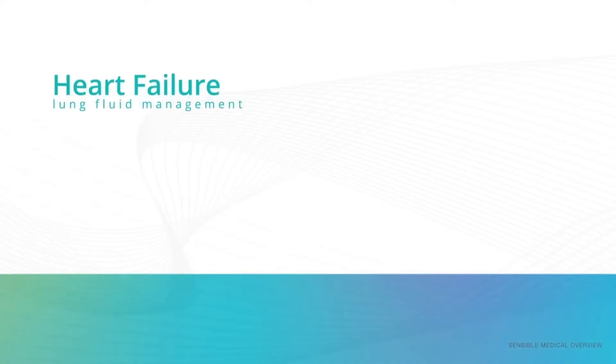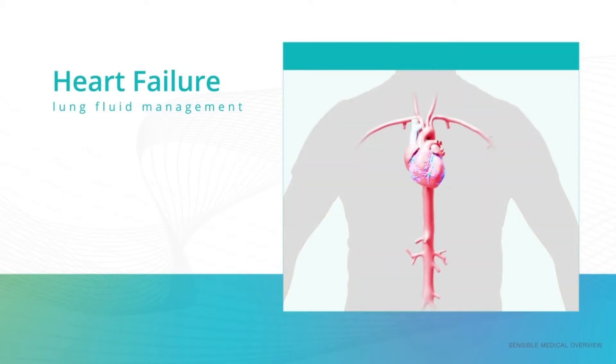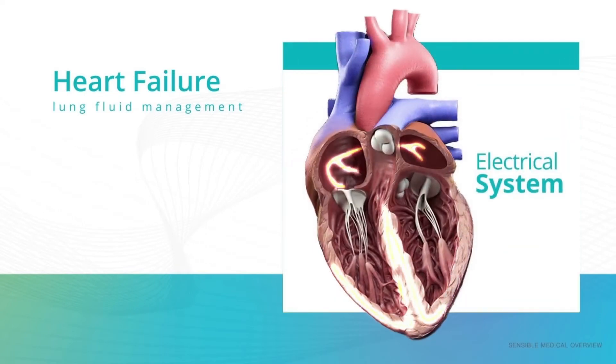There are several applications for this, including but not limited to the management of lung fluid in patients with heart failure. When a patient has chronic heart failure, their heart does not pump blood as well as it should, due to either deficiencies in the heart muscle and its valves, or an issue with the electric signaling that causes the heart to beat.